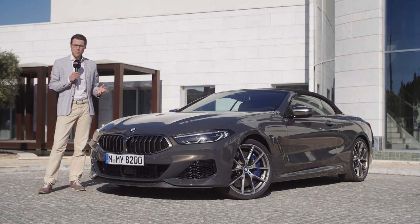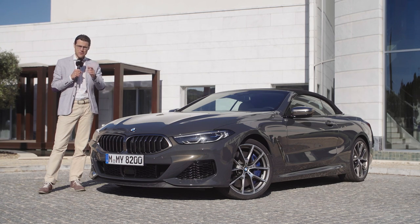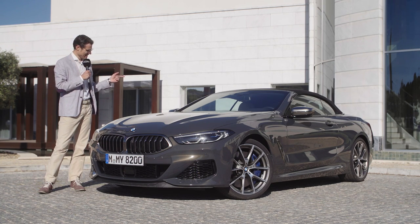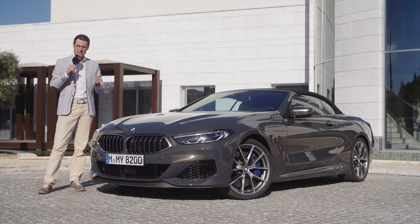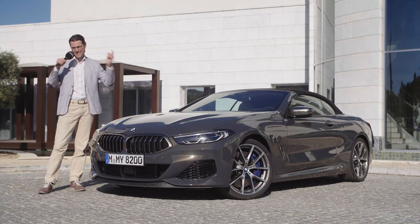The 6 Series convertible is no more. BMW wants to step up the game in luxury and sportiness and move it higher with the all-new BMW 8 Series Cabriolet. Does that work? Here on Autogefühl, your number one resource for in-depth car reviews, today with Thomas, we're going to find out together with an exterior, interior, and a driving experience. As always, in full HD, full screen and full length — let's go!